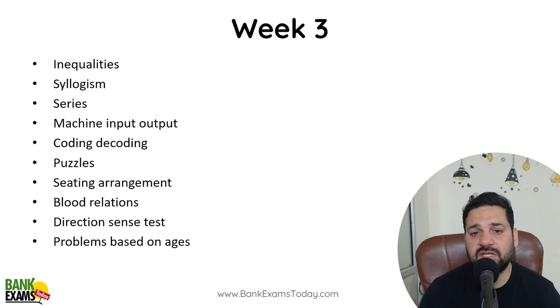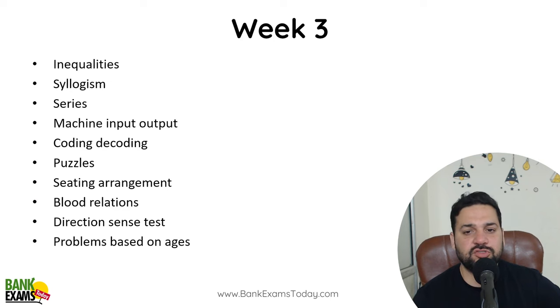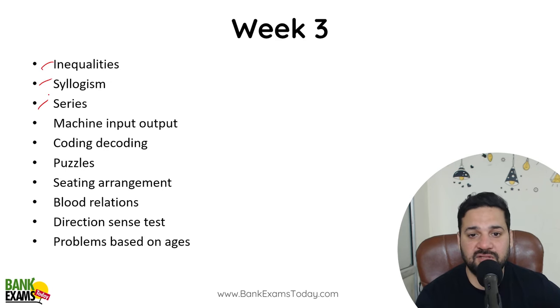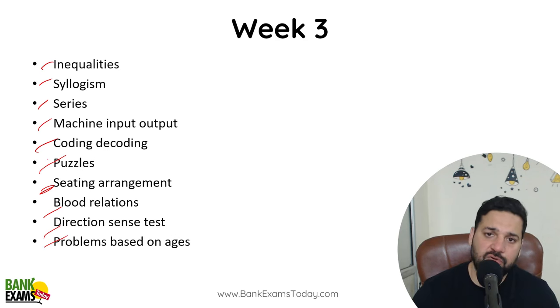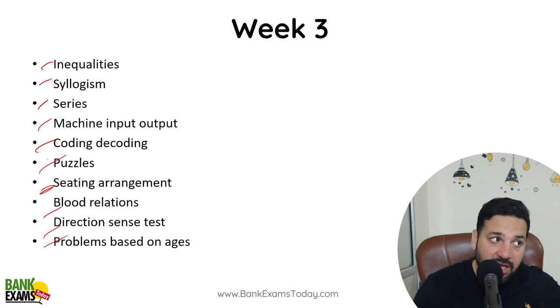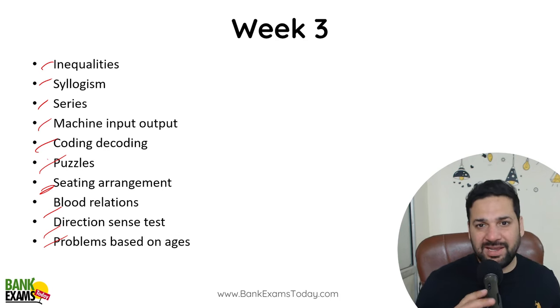In week three, I would recommend you focus on Reasoning and Quantitative Aptitude: inequality, syllogism, number series, machine input-output, coding-decoding, puzzles, sitting arrangement, blood relations, direction sense test and related problems. After covering these, take a mock test. We are going to provide mock tests — attempt the full mock test and judge yourself on which section you are lacking.